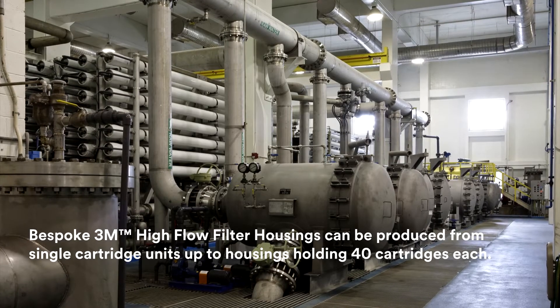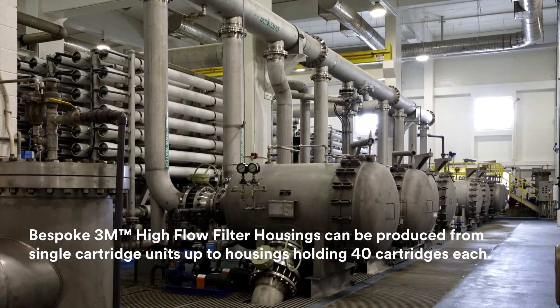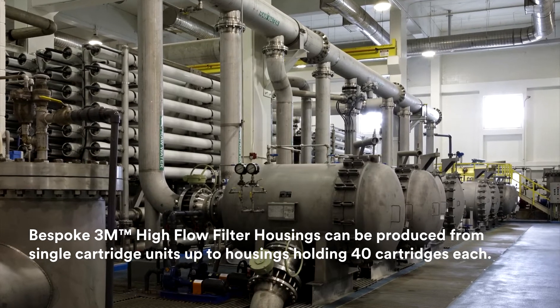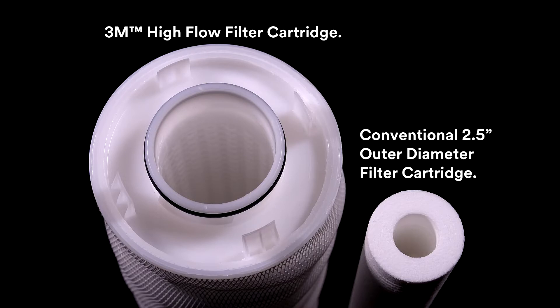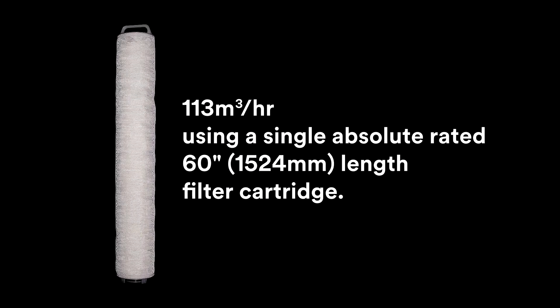Ideally suited for high flow rate applications such as pre-RO membrane protection and beverage bottling plants, the systems utilize large 6.5-inch outer diameter compound radial pleated cartridges, which accommodate flow rates of up to 130 metres cubed per hour per filter.